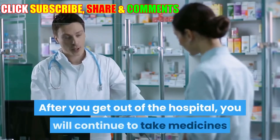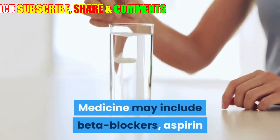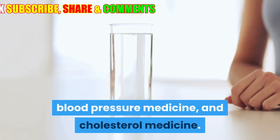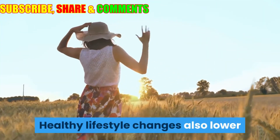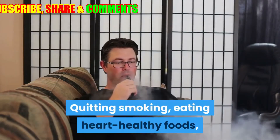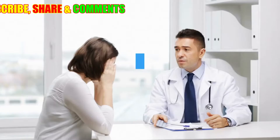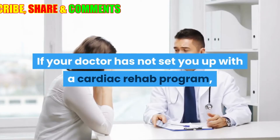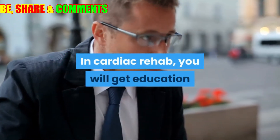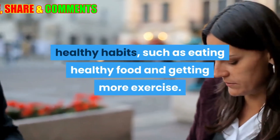After you get out of the hospital, you will continue taking medicines that lower your risk of a heart attack, including beta blockers, aspirin or other blood clot prevention medicines, blood pressure medicine, and cholesterol medicine. Healthy lifestyle changes also lower your chance of having a heart attack: quitting smoking, eating heart-healthy foods, getting regular exercise, and staying at a healthy weight are important steps. If your doctor has not set you up with a cardiac rehab program, talk to him or her about whether that is right for you. In cardiac rehab, you will get education and support to help you make new healthy habits, such as eating healthy food and getting more exercise.